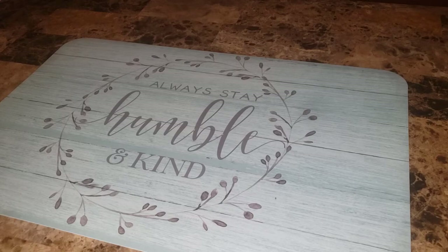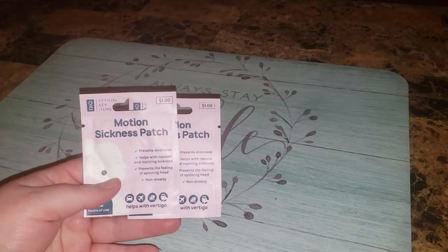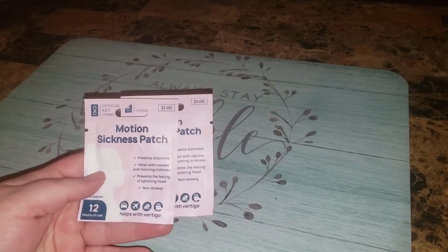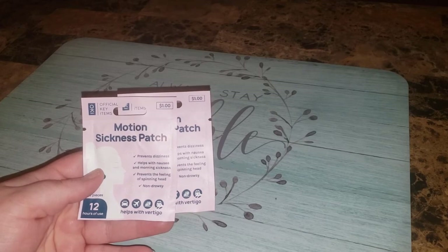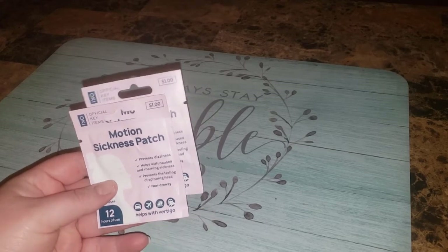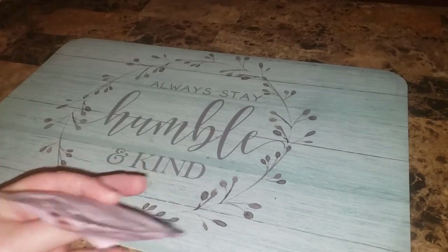I don't really get motion sickness too much, but for a dollar I figured I would try. It says it helps with vertigo, nausea, morning sickness, spinning head — non-drowsy, 12-hour use. So I was like, okay, it don't hurt. I got two of those because sometimes I do get dizzy.